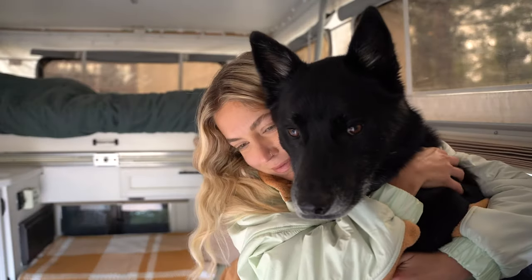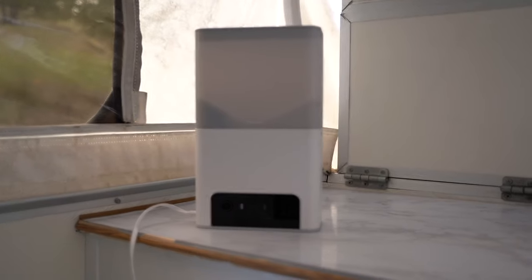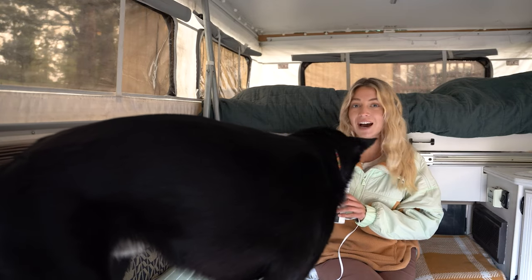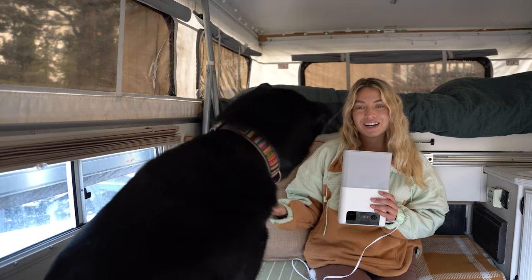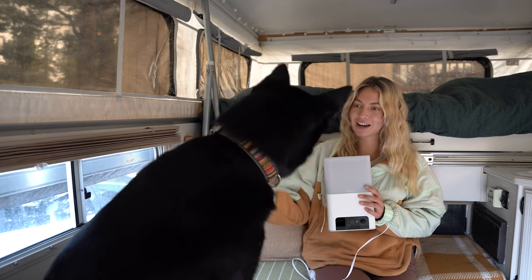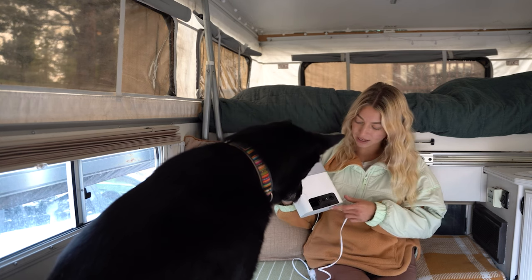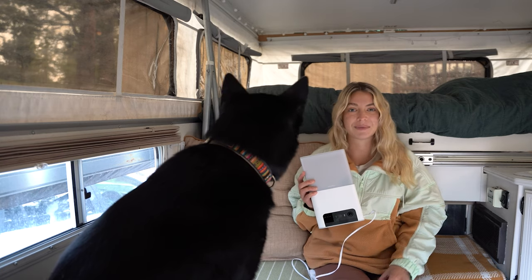This video is sponsored by Petcube. Petcube sent me their Petcube Bites 2 Lite to test out — it's a pet camera that delivers both quality and affordability. One thing that really surprised me was how easy it was to set up for Foto. All you have to do is plug it in, make a profile, and you can start using it. As you can see, Foto loves this thing already. It helps with his anxiety when I have to leave him in the camper — I just plug it in, connect it to my Starlink, and then can leave him and keep an eye on him.